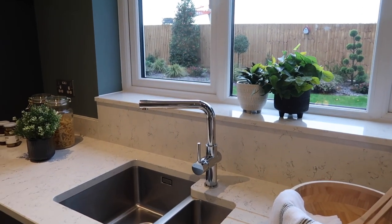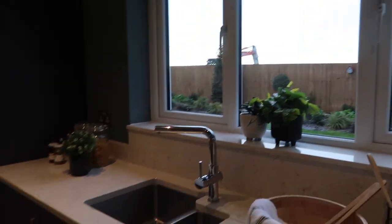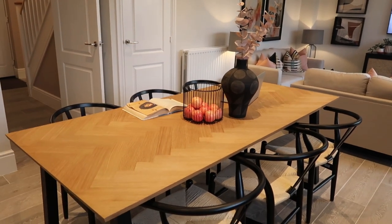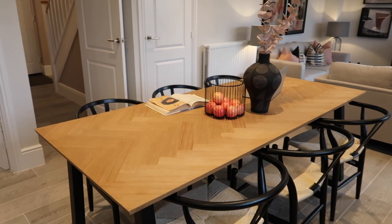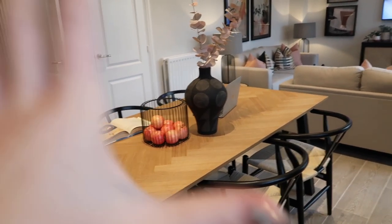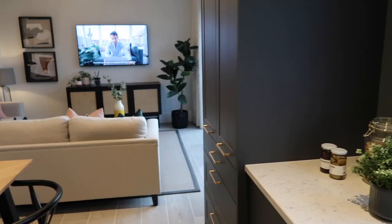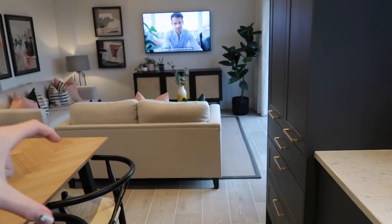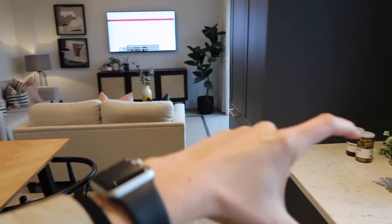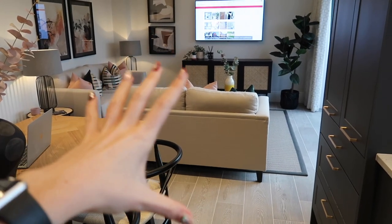I love to have a sink by a window because when you're doing the dishes you don't want to be looking at a wall. You can fit an amazing six-person dining table here — you could even put another two chairs on for Christmas, make it eight. And you could actually turn that area into an island space and then put your dining table in there without the extra seating area, which is definitely something you could consider.